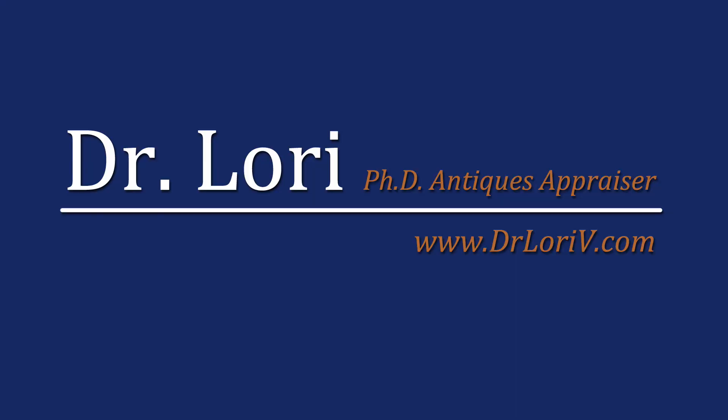Don't think you can't sell the stuff. Don't think you can't find the stuff — it's out there. If you watch the videos, I'll show you where. I'm Dr. Lori. I hope you find your real bargain real soon. Thank you.